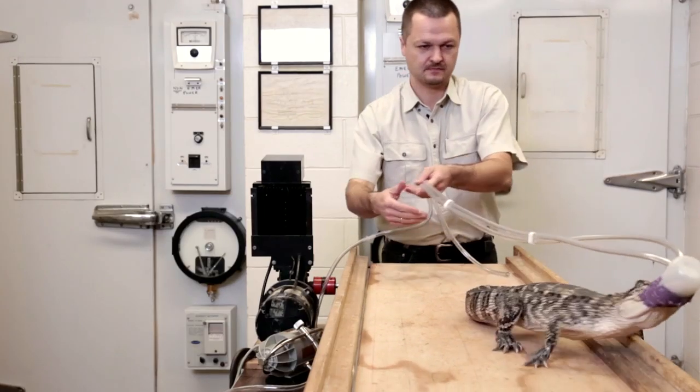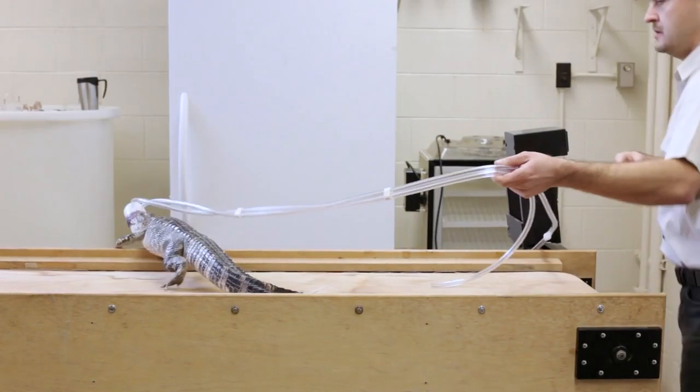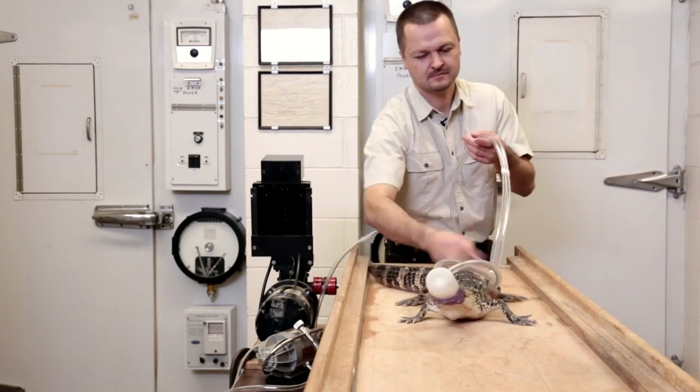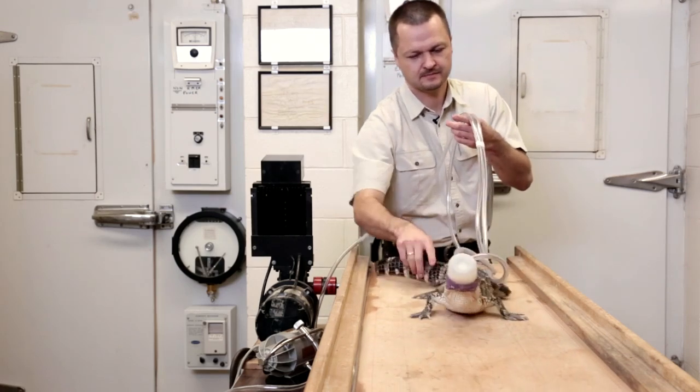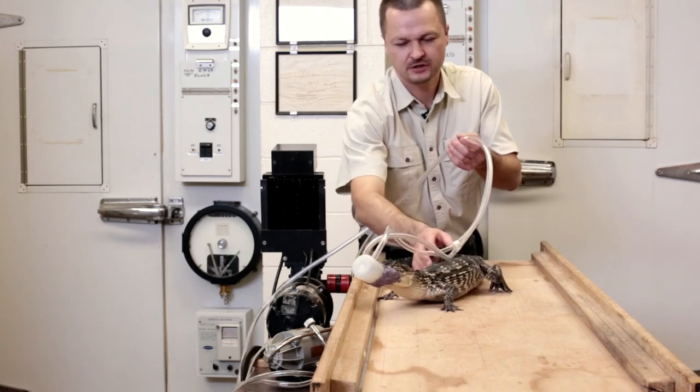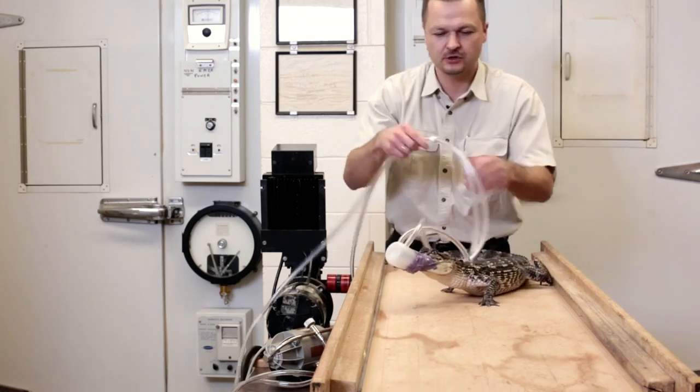To get American alligators to walk the custom treadmill in his lab at Cal State San Bernardino, vertebrate physiologist Tomas Overkovich has to tap the bases of their tails. Walk forward, forward, forward. You understand?